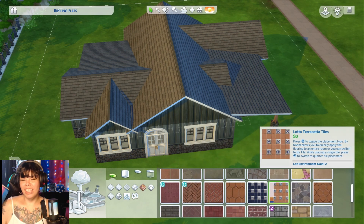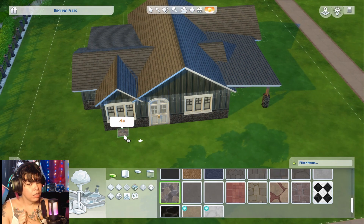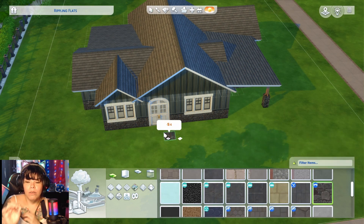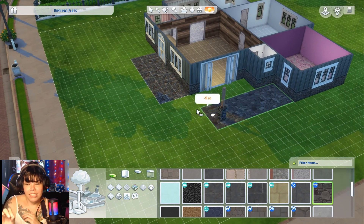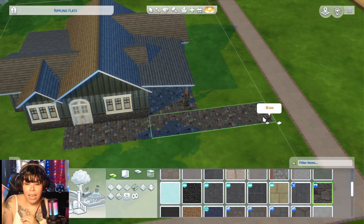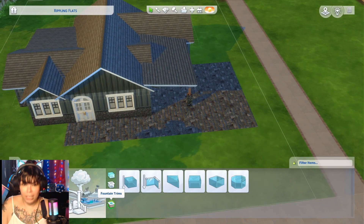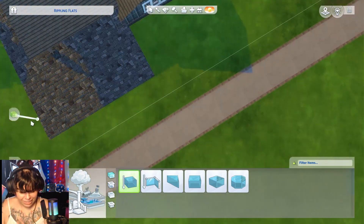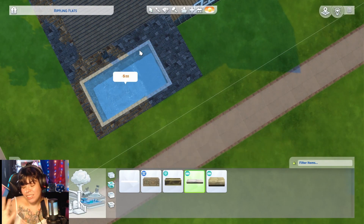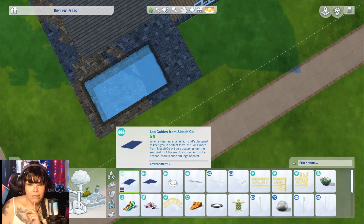We went with the Seasons pack for the house exterior. Here's another thing about matching swatches — the Seasons pattern with the cobblestones has a column that matches the cobblestones, but it doesn't match the paint swatches on the house. Why can't it just match for once? I ended up using the vampire flooring — the cobblestone flooring — for the outside.